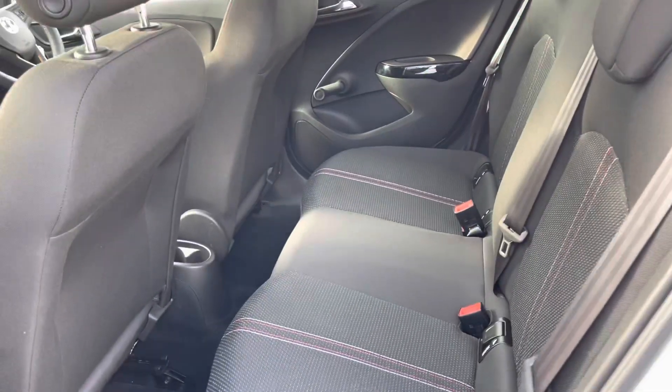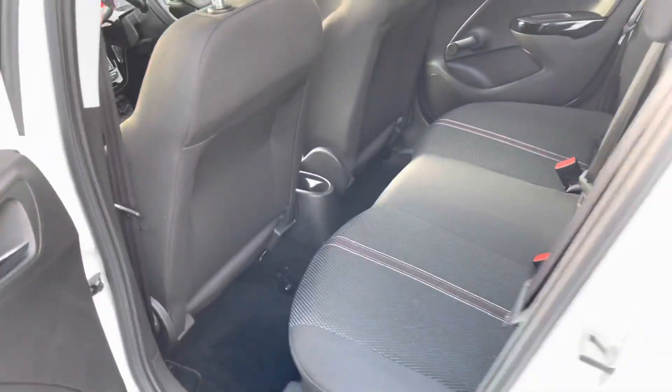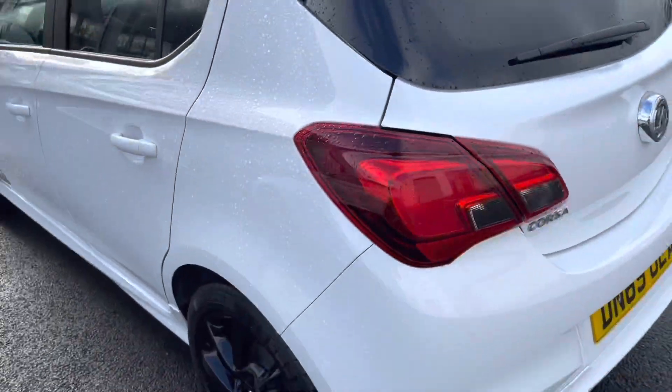Entering into the back, you've got the lovely full cloth upholstery with some red stitching in great condition, and also ISOFIX mounting points for children's seats if you do need them.